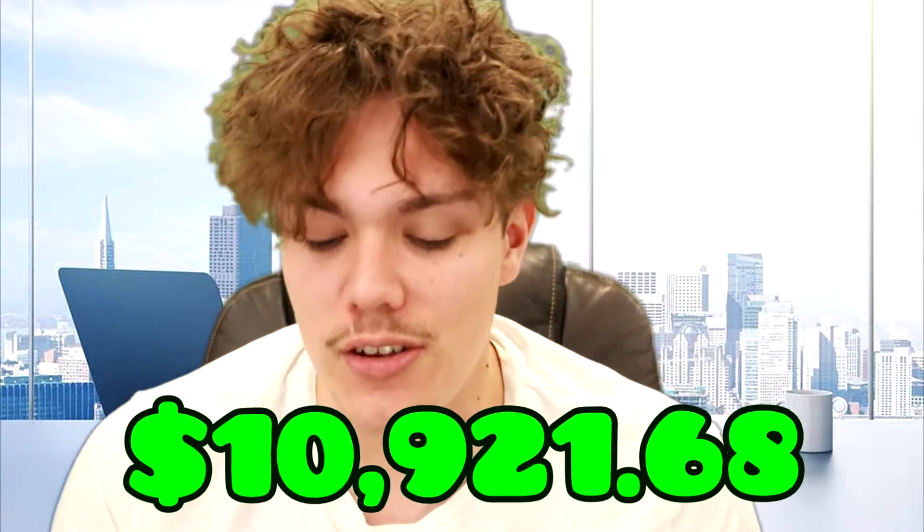What's going on guys? Welcome back to episode 39 of going from $100 all the way up to $100,000. In this episode, we are starting with a current balance of $10,921.68. We have a lot of inventory — we're going to go over that at the end of the episode.